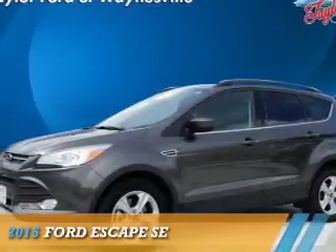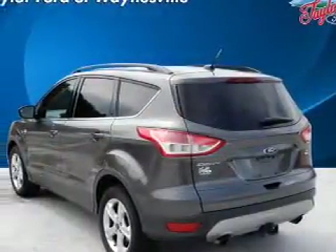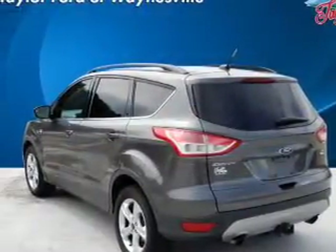Presenting the 2015 Ford Escape. It's powered by all-wheel drive, a two-liter four-cylinder engine, and a six-speed automatic transmission.